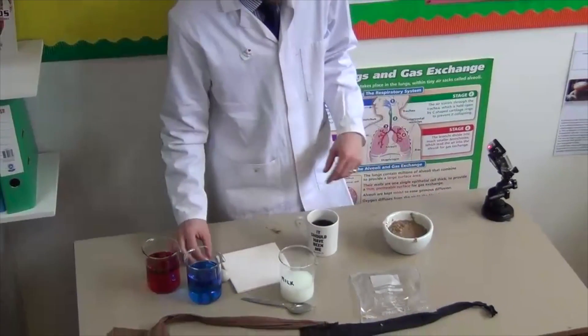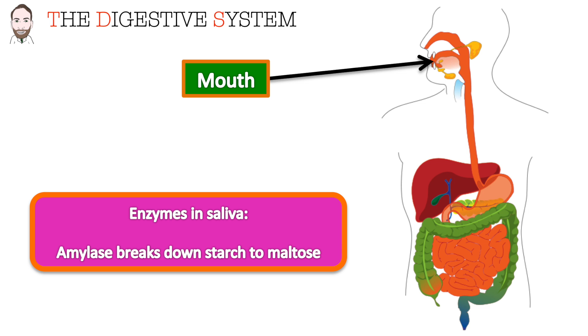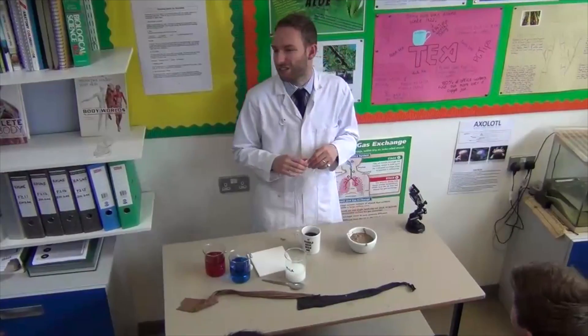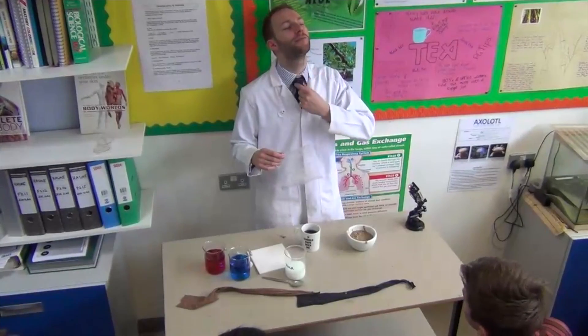Stage one of digestion — lots of stuff happened. So where does the food go next? It goes down the oesophagus — that tube that runs from your mouth down to your stomach.